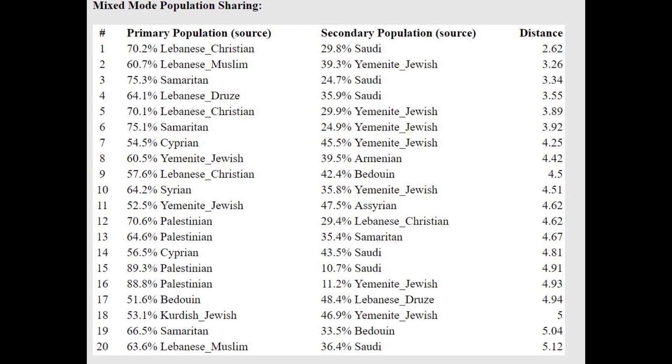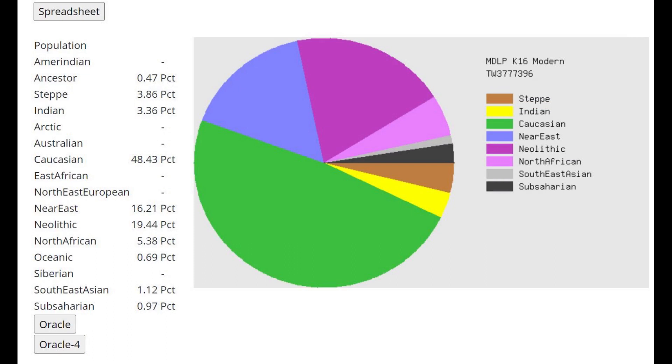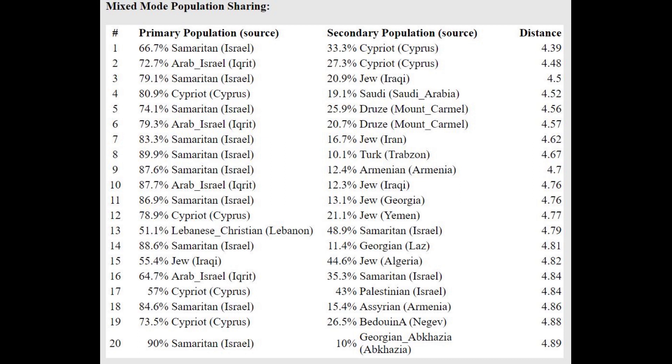So it's a mixture of Lebanese Christians and some kind of Arabian Peninsula Jews. With G25 as well, he's getting modeled as a mixture of Samaritan plus some kind of Arabian Peninsula Jew. With MDLP K16, the majority of his ancestry is Caucasian — which on this calculator represents a modern West Asian group, not Caucasus hunter-gatherers. He is closest to Arabs from Israel, followed by Lebanese Christians, and is modeled as a mixture of Samaritan plus Jewish from Iraq, or Samaritan plus Jewish from Iran.